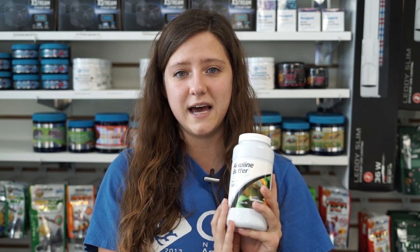Along with water changes, if you need alkalinity buffer, we finally have this back on the shelves. We haven't had this one in a really long time and we have a lot of people asking for it. It's back in stock in a variety of different bottle sizes at our Seekonk location.